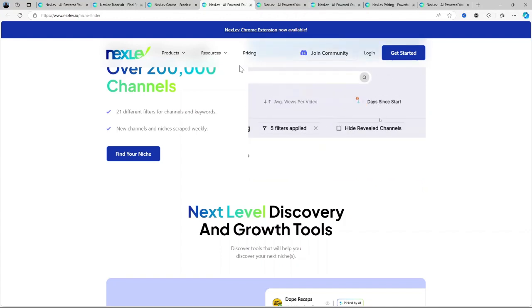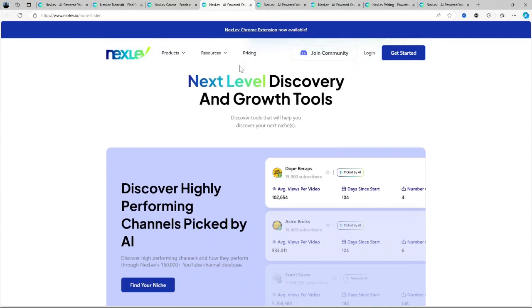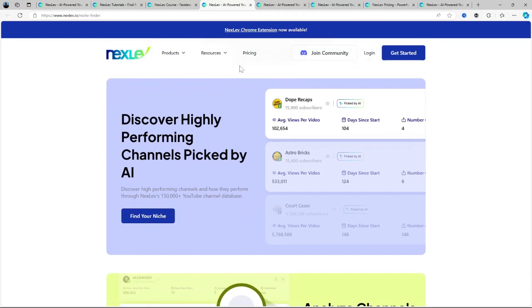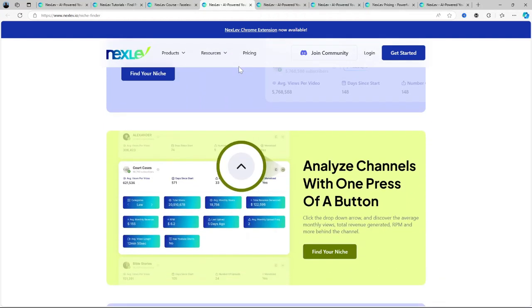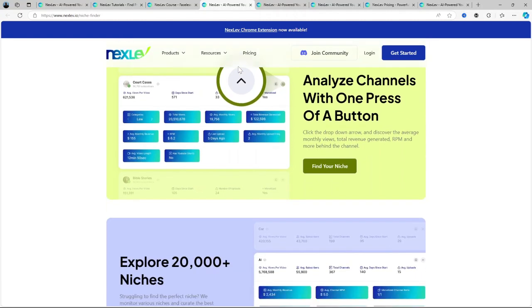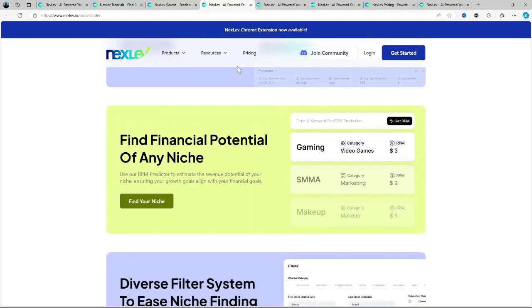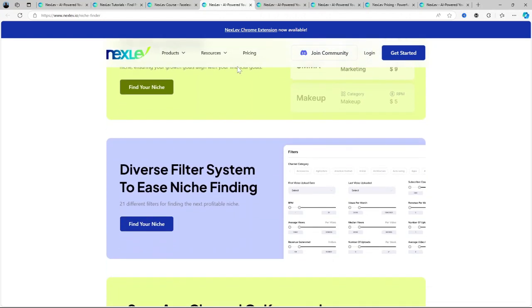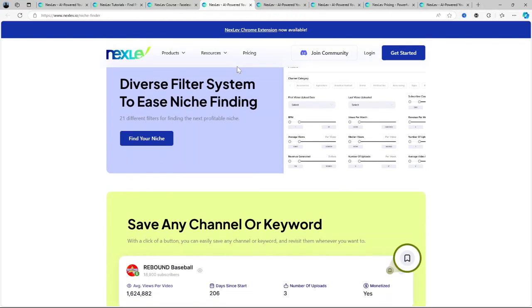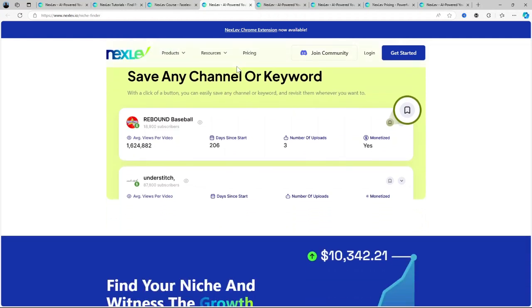Competitor analysis: Nexlev lets you spy on what's working for your competitors. It shows you the most successful videos in your niche, which keywords they're ranking for, and even some of their weaknesses. This helps you craft a strategy that's not just about jumping into a niche but also about outperforming existing content. Another great feature is keyword optimization — Nexlev suggests keyword ideas based on the niche you're targeting, ensuring your content is well optimized for YouTube's search algorithm. This helps your videos rank higher, which is essential for organic growth.